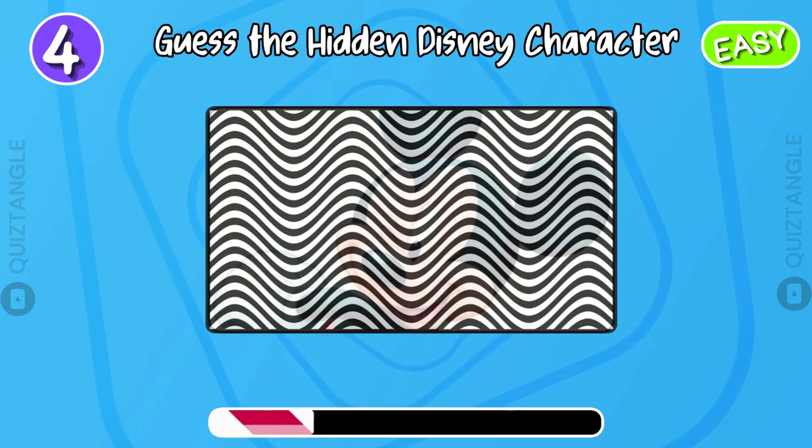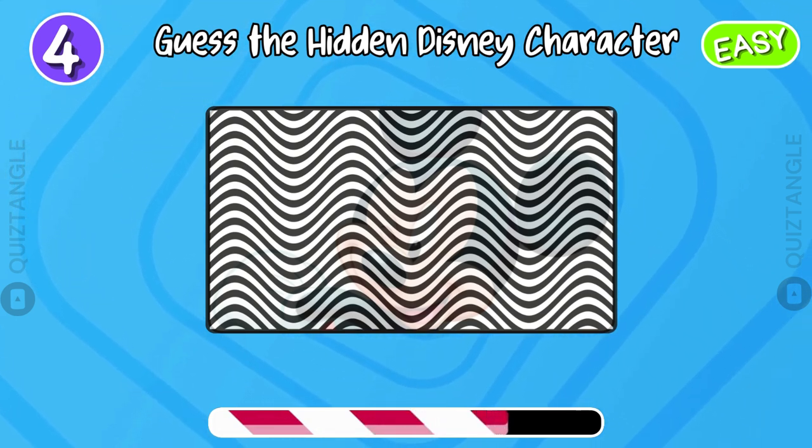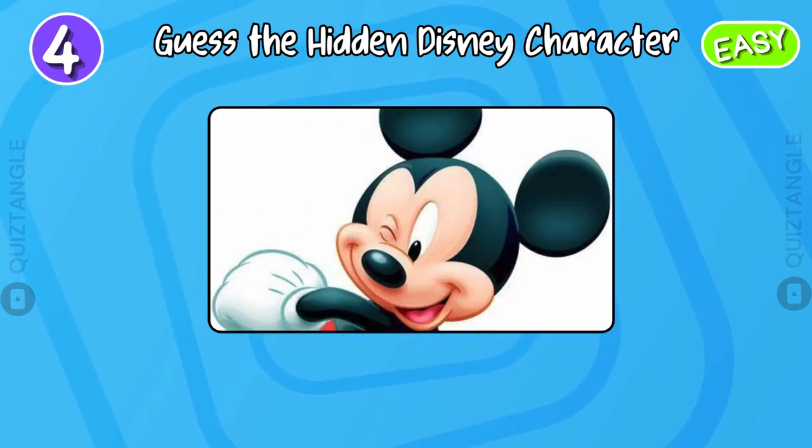Guess a hidden Disney character. Don't worry, it's the easy level. It's a Mickey Mouse!